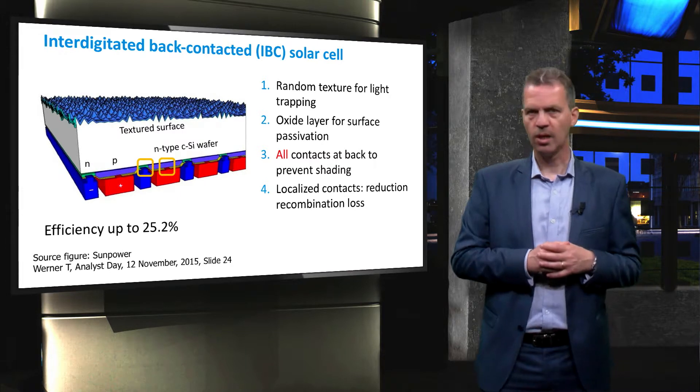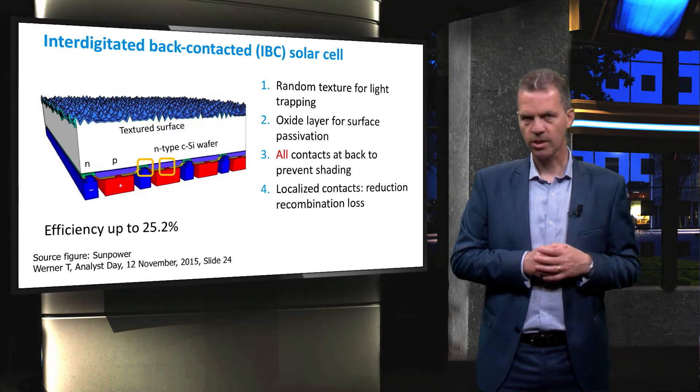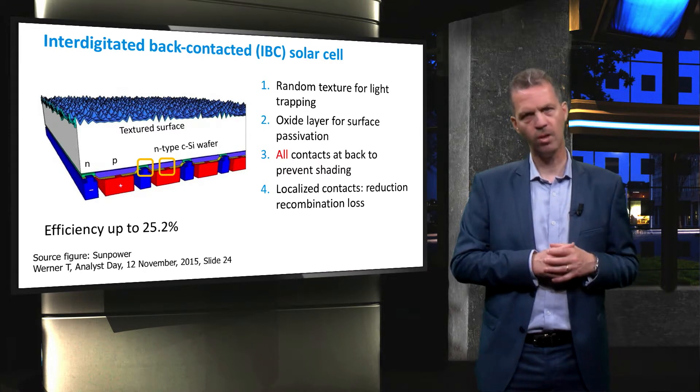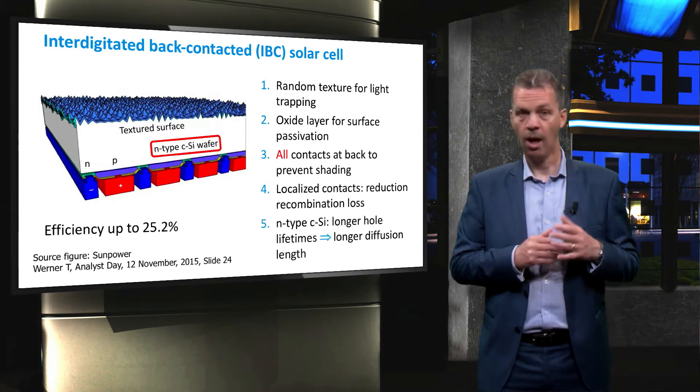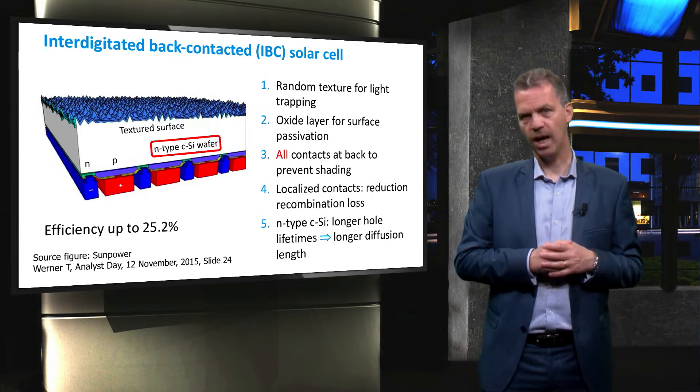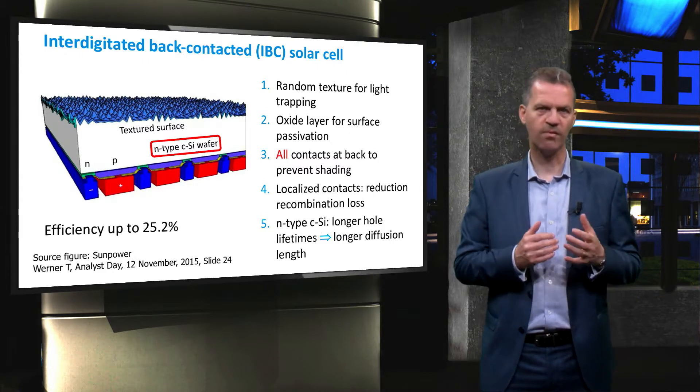Secondly, by using localised contacts, the metal-semiconductor interface is reduced, resulting in lower recombination losses. Similar to the HIT cell, the wafer base is chosen to be N-type in order to increase the lifetime of holes.